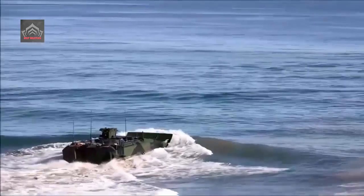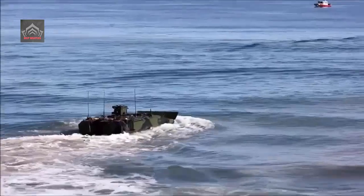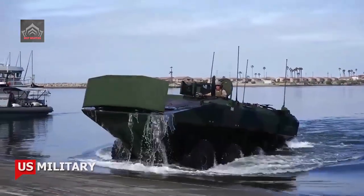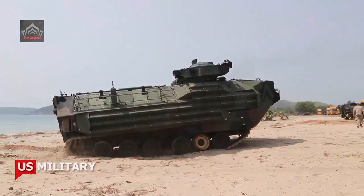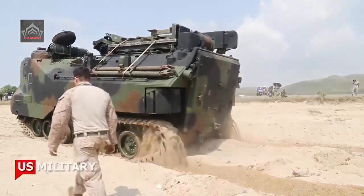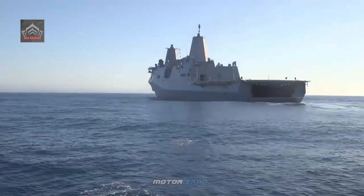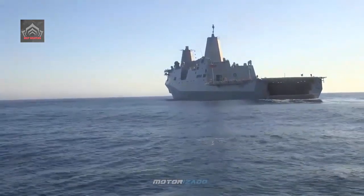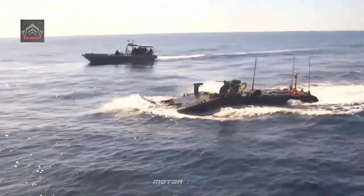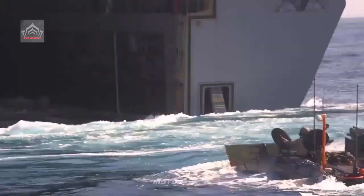ACV systems are designed to operate through enemy direct fire, indirect fire, and land mines, with low-profile visual and infrared signatures, modular protection, and other armored vehicle technologies. The vehicles can swim to shore from as far as 12 miles out to sea, switch from water to ground operations without pause, and then maneuver with M1 Abrams main battle tanks in a mechanized task force. The ACV can destroy relatively light enemy combat vehicles similar to itself.